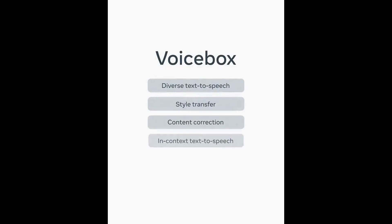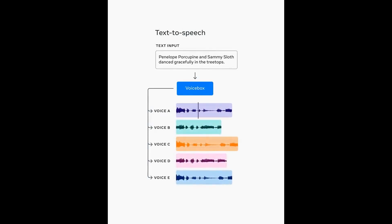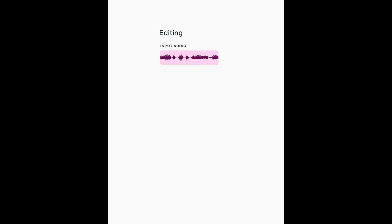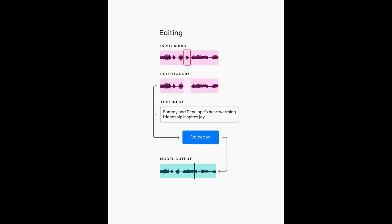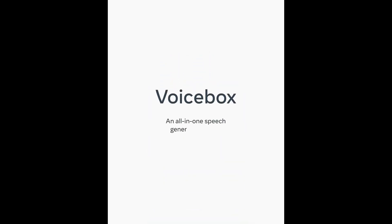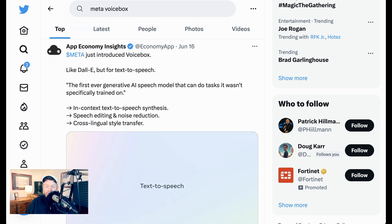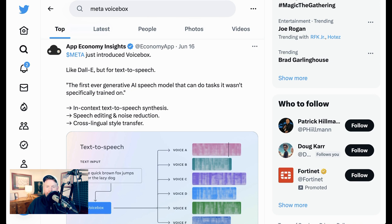This is Voicebox, a new AI foundation model for speech that does some pretty awesome things. If you give it text, it can read it in a bunch of different styles, and you can use it to fix background noise too, kind of like an eraser but for audio. Meta claims it as the first ever generative AI speech model that can do tasks it wasn't specifically trained on — and that is exactly the sort of transformation that led to all of the tools we have today when it comes to things like text-to-image.